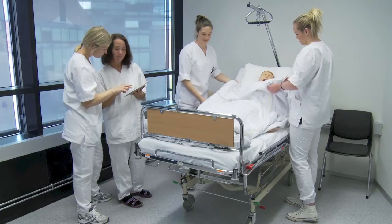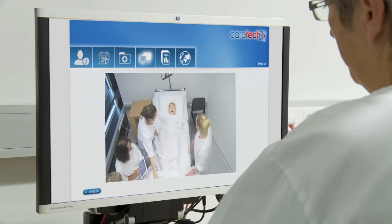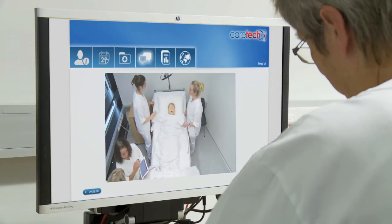Interactive learning has proved to be a good pedagogical method. The technology in the Science Centre makes this possible. Camera and microphone provide two-way contact between students and their supervisor.